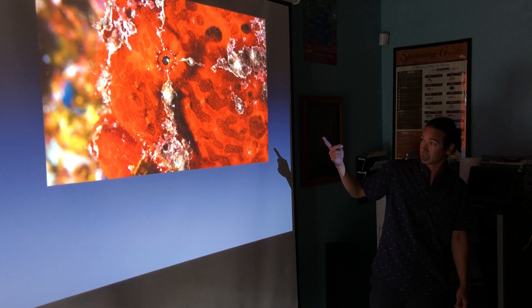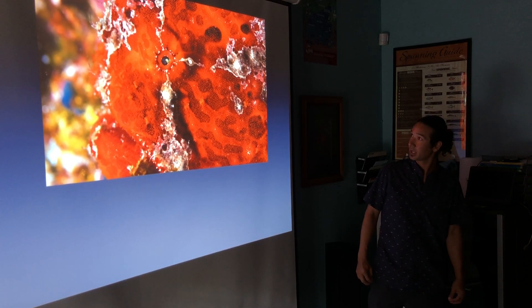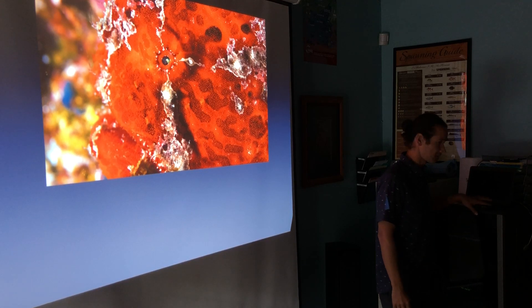I finally got to that orange frogfish — that was at Big Arch. It was really, really cool. If you hear about something cool, go take pictures of it.